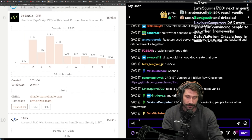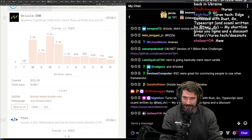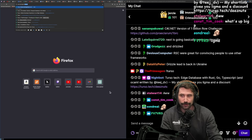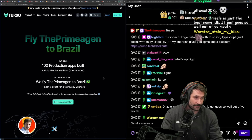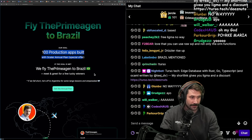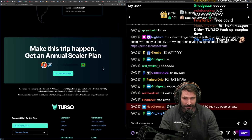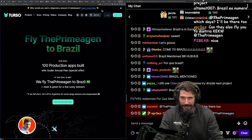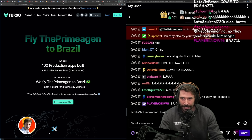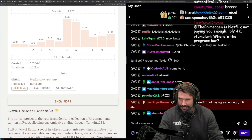Drizzle is pretty integrated with Turso. They even give me a short link. And Turso is flying me out to Brazil — their goal is to have 100 production apps built over the next couple of months as excitement for the trip. Brazil mentioned!